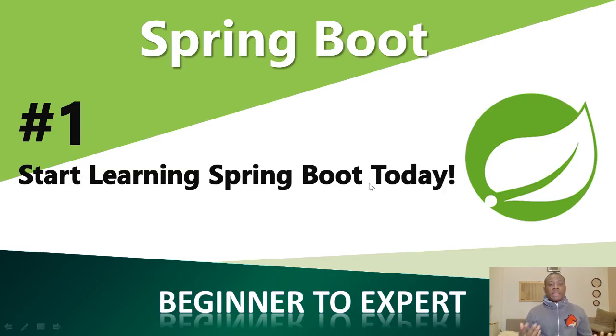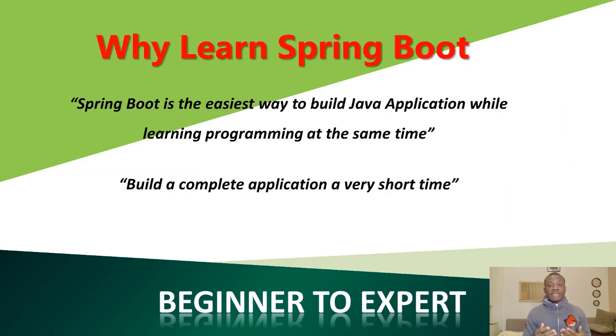If you are a programmer, learning programming, or want to kickstart or improve a career in programming, there is absolutely no reason for you not to be learning or using Spring Boot. Spring Boot is the easiest way to learn programming and also work with programming at the same time, because it is the easiest way to build Java applications. I actually started making a lesson in Python but suspended that to start working with Spring Boot, because it takes very short time to build applications and also to learn.